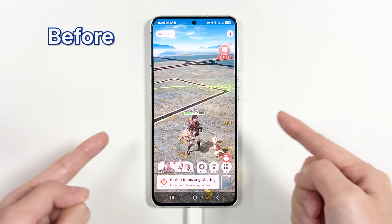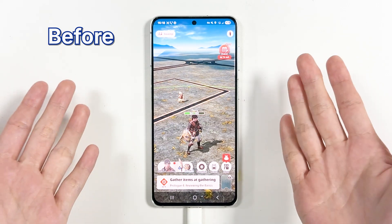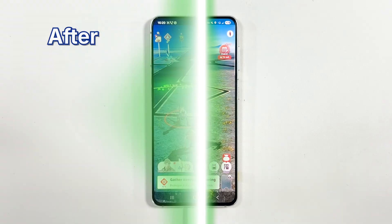Hey Hunters! Welcome to ToonsKit! If you're tired of walking around just to collect materials or find monsters in Monster Hunter, this video is for you.